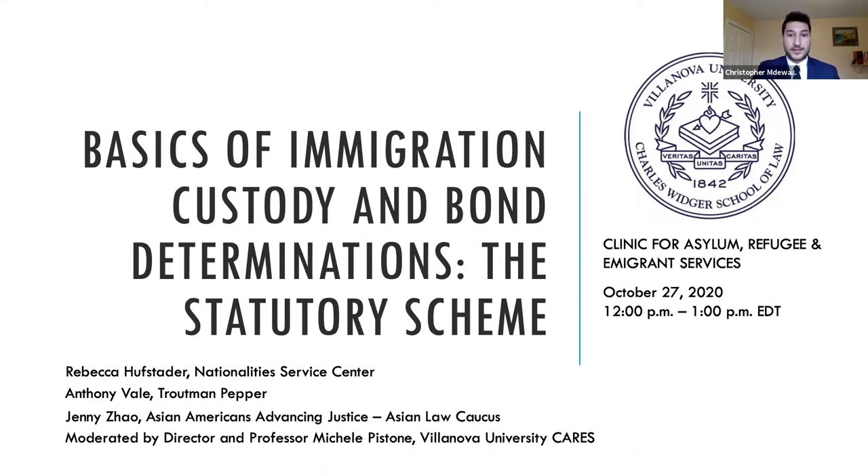Before we begin I have a few quick announcements. If you have any questions during the program, there's a Q&A function below or on the right. We'll get to as many questions as we can at the end. We are providing one free Pennsylvania CLE credit for this panel thanks to a generous gift from our donor Joseph Azarok. If you are seeking CLE credit, you'll need to fill out a course eval at the end. Throughout the course you'll hear two secret words — those are your key to getting your credit for free. Without those two secret words you will not get the CLE credit. If you're coming from out of state, we can provide a certificate of attendance. We also have a resources page with links to relevant articles and law review articles related to the topic, and that'll be in the email as well.